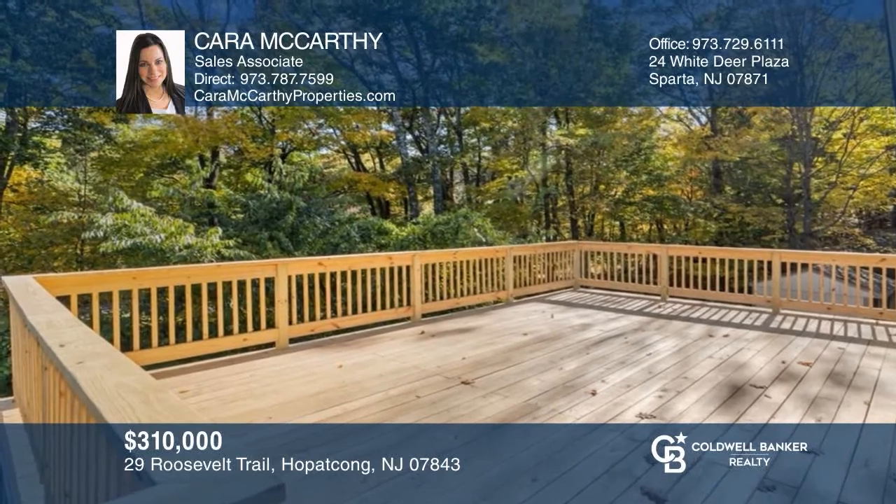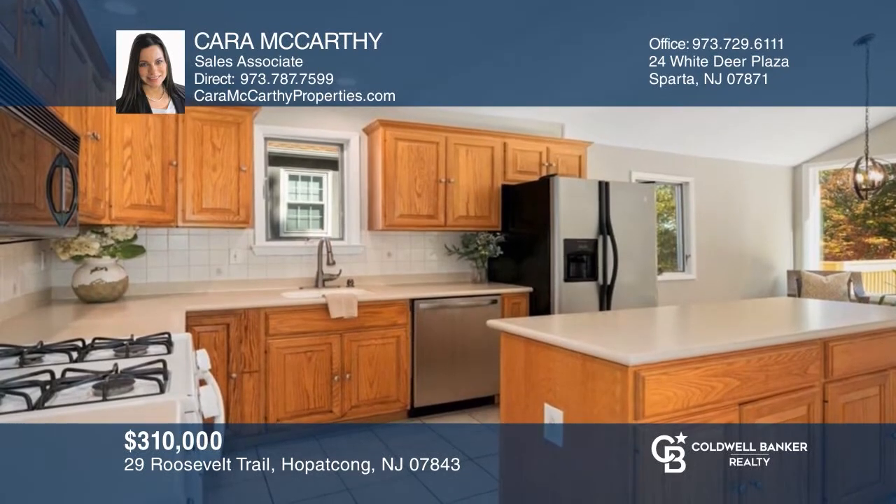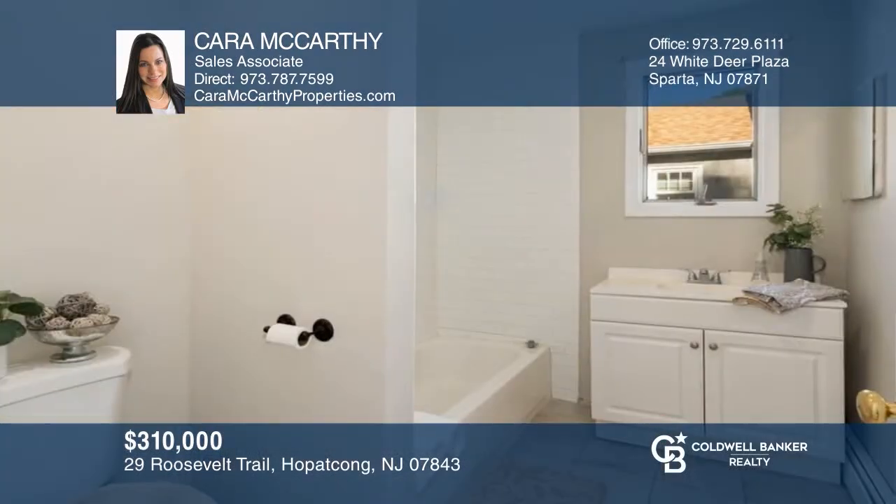This three-bedroom, two-bath ranch home boasts an updated interior, a walk-out basement with a family room, and more. Take a tour of your dream home today by calling Kara McCarthy.